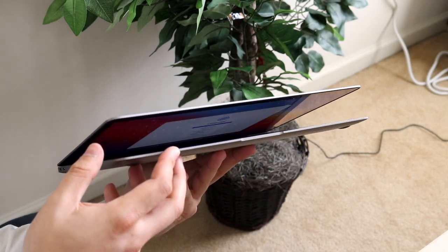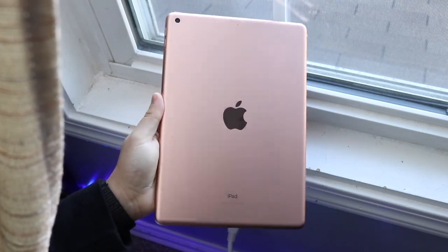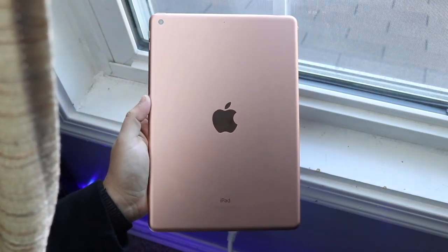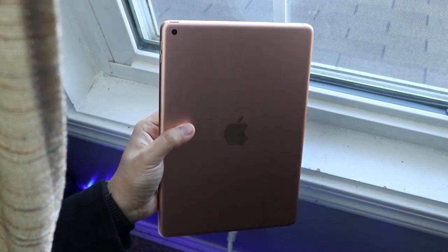With the iPad, the base model with no Wi-Fi cellular is $329, so there's over $600 difference between these two. Some people may just assume the iPad is the better value per dollar, and it might be.